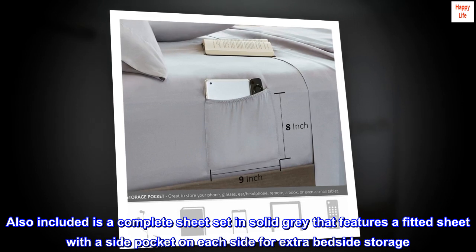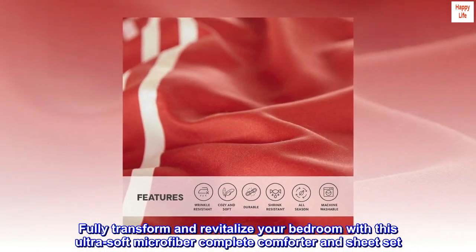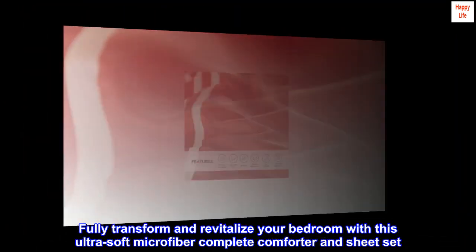Also included is a complete sheet set in solid gray that features a fitted sheet with a side pocket on each side for extra bedside storage. Fully transform and revitalize your bedroom with this ultra soft microfiber complete comforter and sheet set.